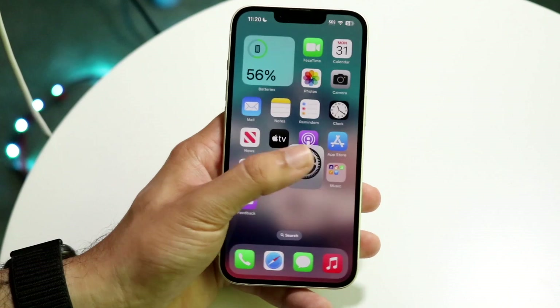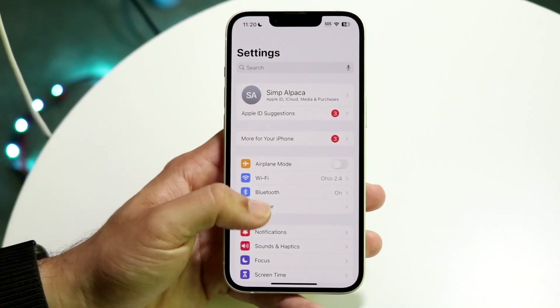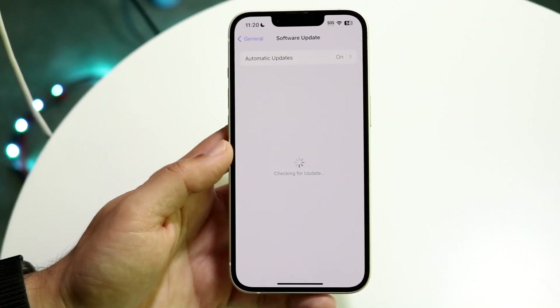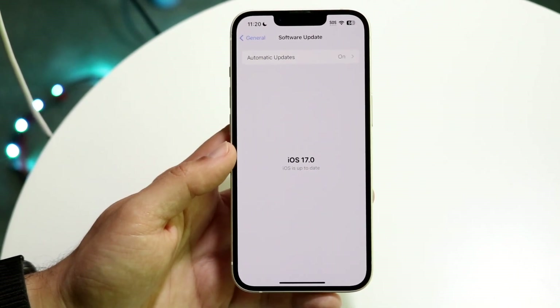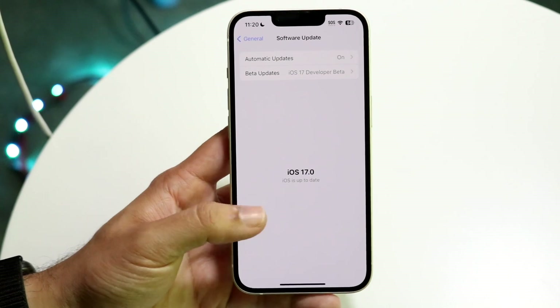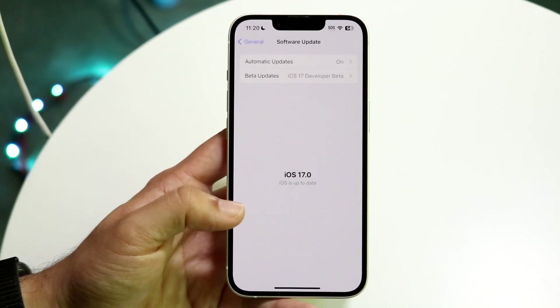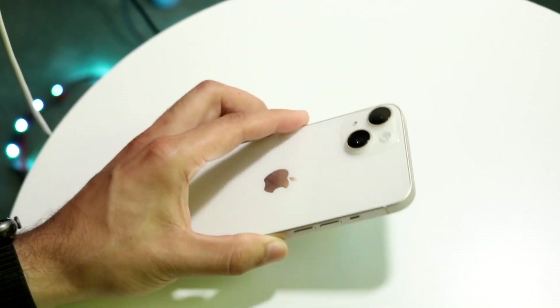If that still isn't working, go into your Settings app, then General, and tap Software Update. Go ahead and update your phone — that can very well fix the problem too. I've seen this time and again be able to fix it, so just update your device.